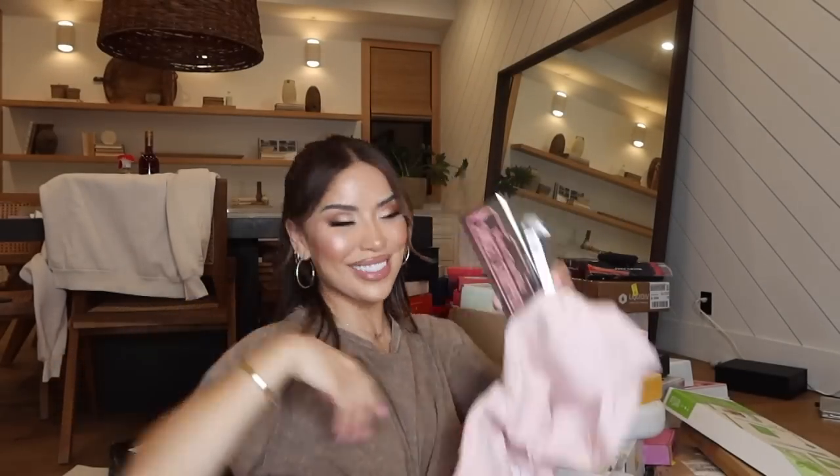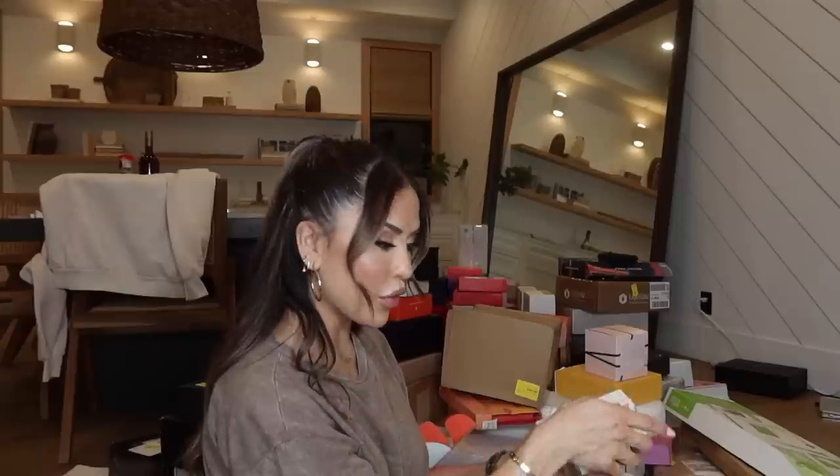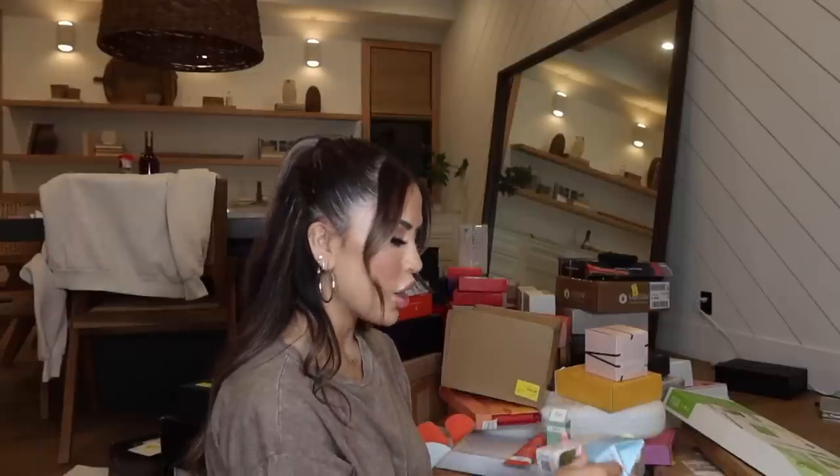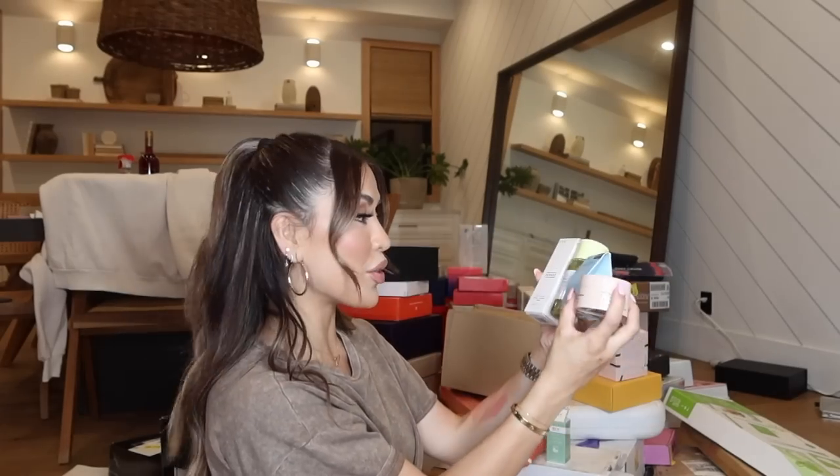I got a package from Burst and Jen Atkins — she did a cool collaboration with them. I've never used Burst but I've heard great things. I see them at Target all the time — this is my sign to try it. Thank you so much to Burst and Jen!